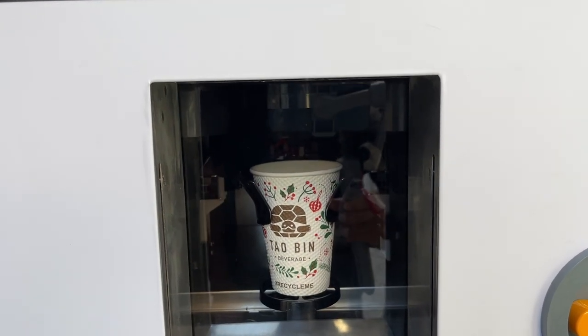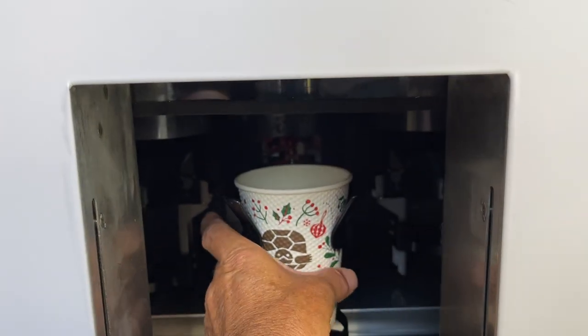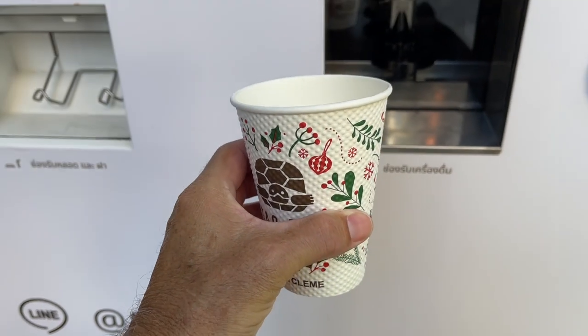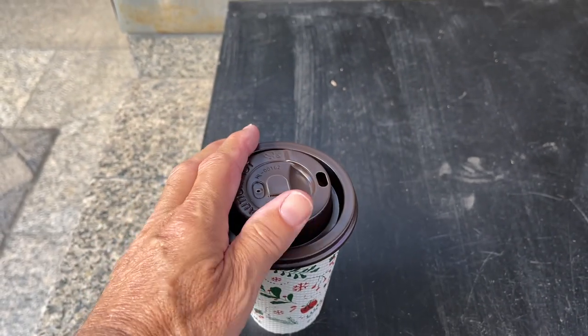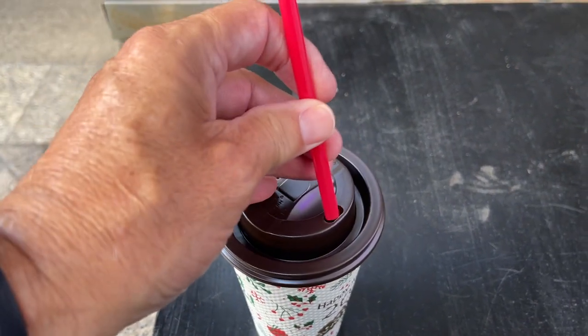It's grinding the coffee beans, and there it is — all done. Oh, it's piping hot! Look at that — absolutely beautiful. Now for the taste test. There's the latte — it's really quite large. There's the lid on it. I'm just going to put the straw in. Wow, wow, wow — that is absolutely beautiful. That's like one you would get from a coffee house!